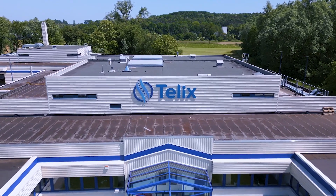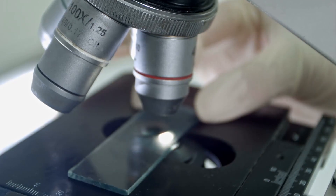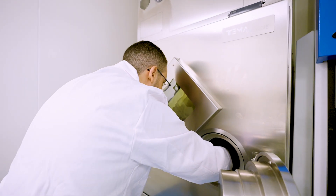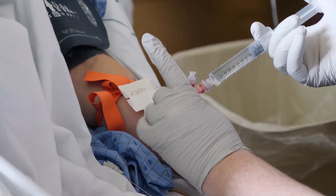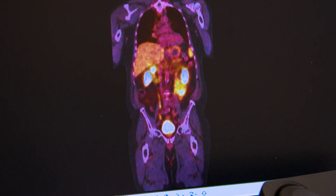Telix engages in a lot of collaborations with other companies. We develop products from the pre-clinical all the way through the clinical development stage and even commercial stage products, which gives us the ability to advance and add value to compounds at almost any stage of development. We bring in new compounds at either the pre-clinical or clinical stage, and that gives us additional radiotheranostic options to develop. We are constantly searching for new products to bring into our pipeline.